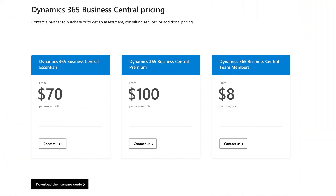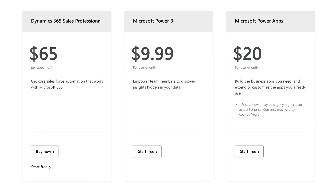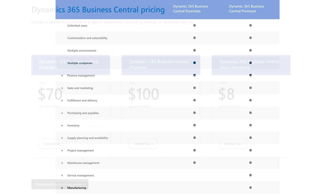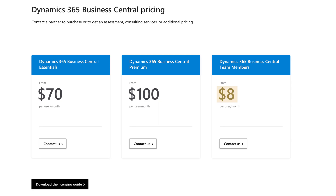Unlike most ERP systems, Business Central has transparent pricing, and there's also a 30-day free trial. It provides two main licensing options: the Essential license at $70 monthly per user covers core modules like finance, sales, and customer service; the Premium package at $100 monthly per user offers advanced modules like manufacturing and service order management. Teams and a Microsoft Power BI free tier are included, however Office 365, Power BI Pro, and Power Apps incur additional fees. Most companies find that Essentials and Premium fit their workflows, but there's also a team membership plan at $8 monthly per user for those who only need to perform basic tasks like reading data or entering timesheets.